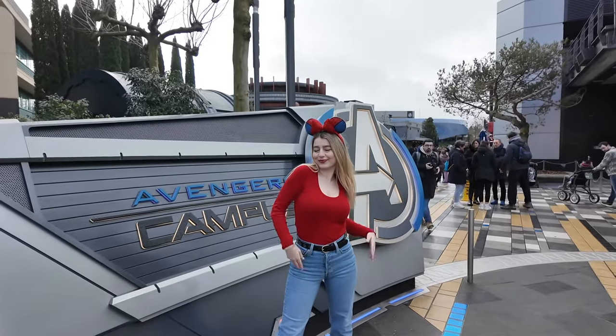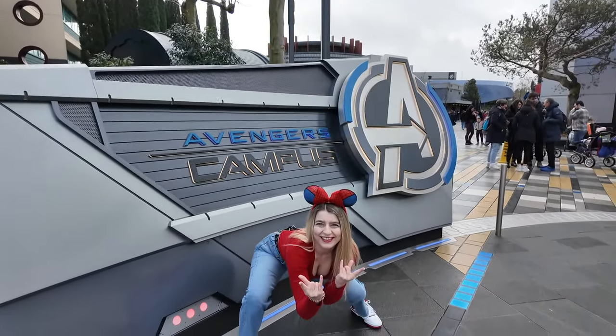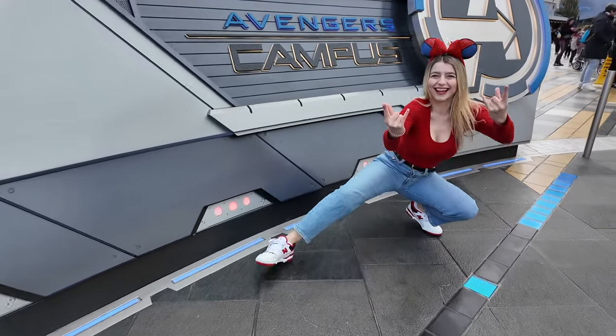She's got her outfit. Are we ready? Avengers! Assemble! Love it!